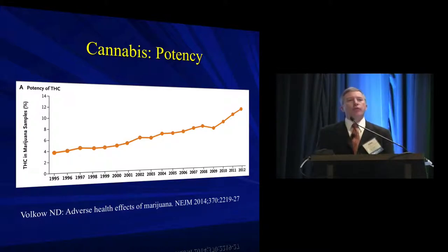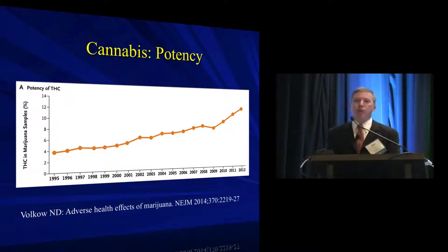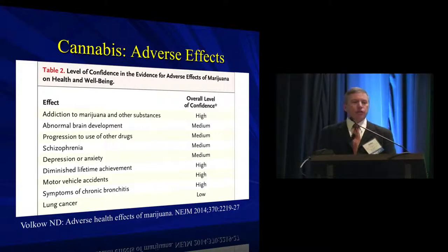A key point about cannabis is the difference in potency between the 1970s and now — there has been a tripling in potency in the last 10 to 15 years, which certainly gets our attention. One worthwhile resource for passing on to others — perhaps less so for obstetric management than for discussions about your own children — is an evidence-based review by Volkow in the New England Journal from last year that I encourage you to read.